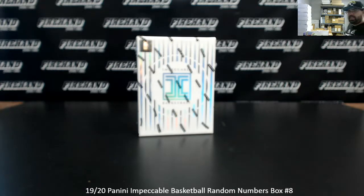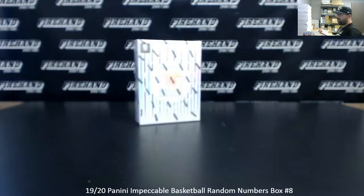Alright everybody, we're doing a 2019-20 Impeccable Basketball Ram Numbers Box. This is Ram Numbers Box Break 8. Thank you guys again for watching and joining, and thank you for your support of Firehand. We appreciate you guys very much. 99 spots in the break, one for each possible serial number. Any redemptions that we pull will go to a Ram draw amongst all participants, regardless of what the card's serial number is. Here we go everybody, good luck.